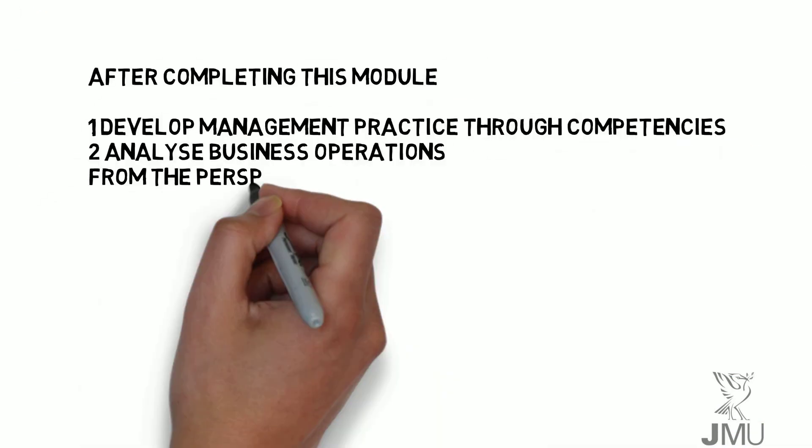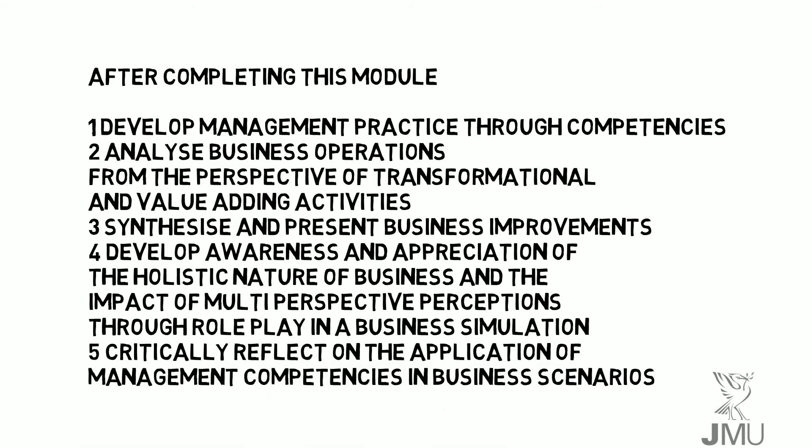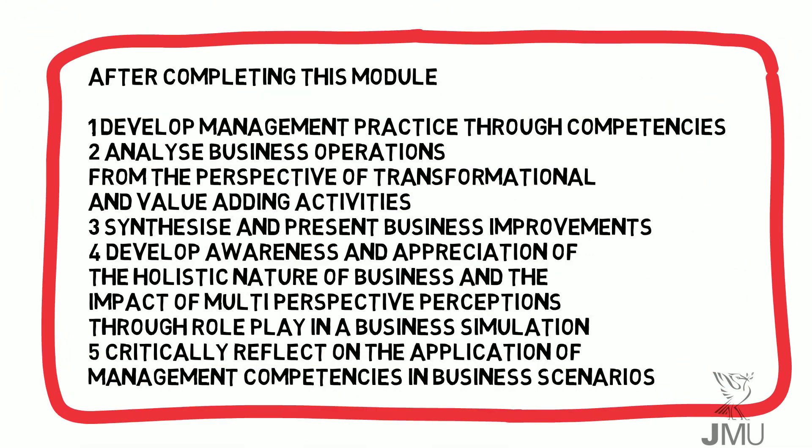Completing this module should result in you being able to develop your management competencies, analyse organisations, suggest business improvements, and understand a variety of business functions and the need to integrate them.